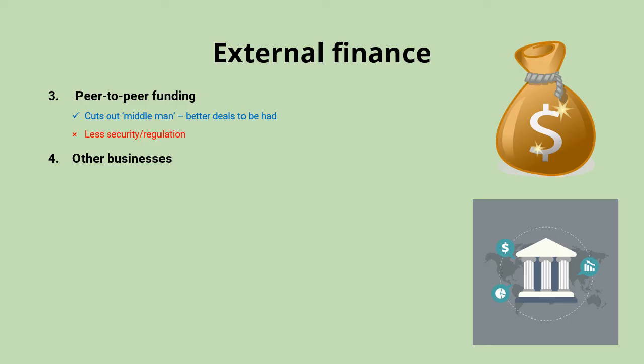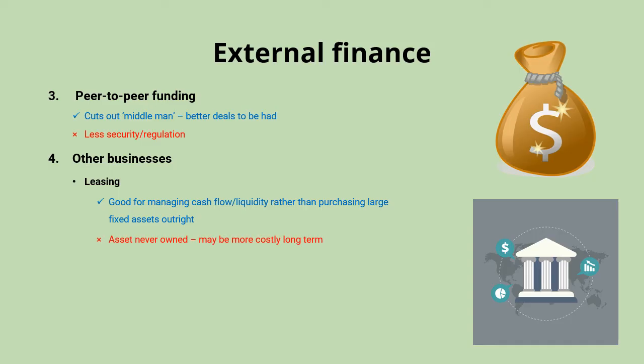You might also look to other businesses to raise finance. One option is leasing — rather than purchasing a fixed asset outright, you rent it, such as a van or a piece of equipment. This means you don't have to front up huge amounts of money straight away. The benefit is that it helps manage your cash flow and liquidity, as payments are spread over a number of months. The downside is that you never actually own the asset, and over a long lease period you might end up paying more than if you'd bought it outright.